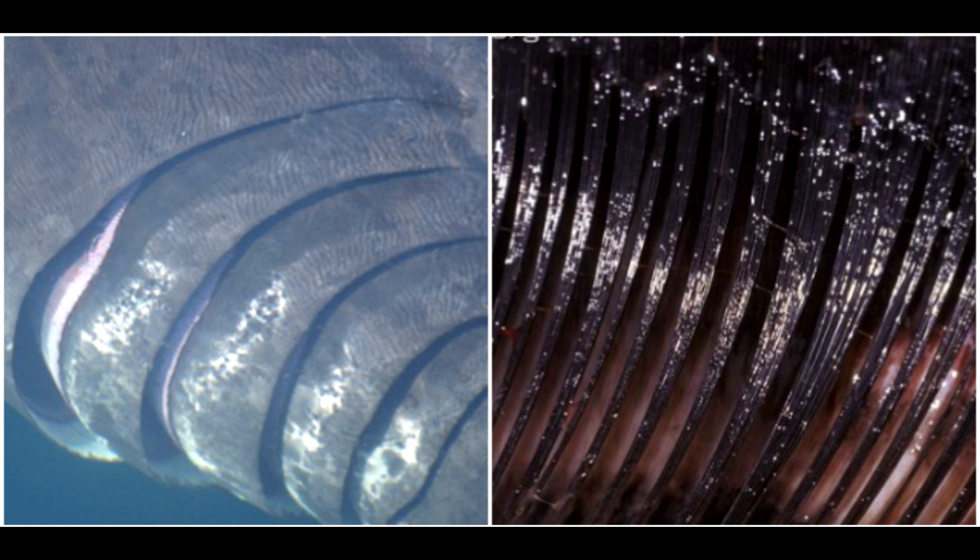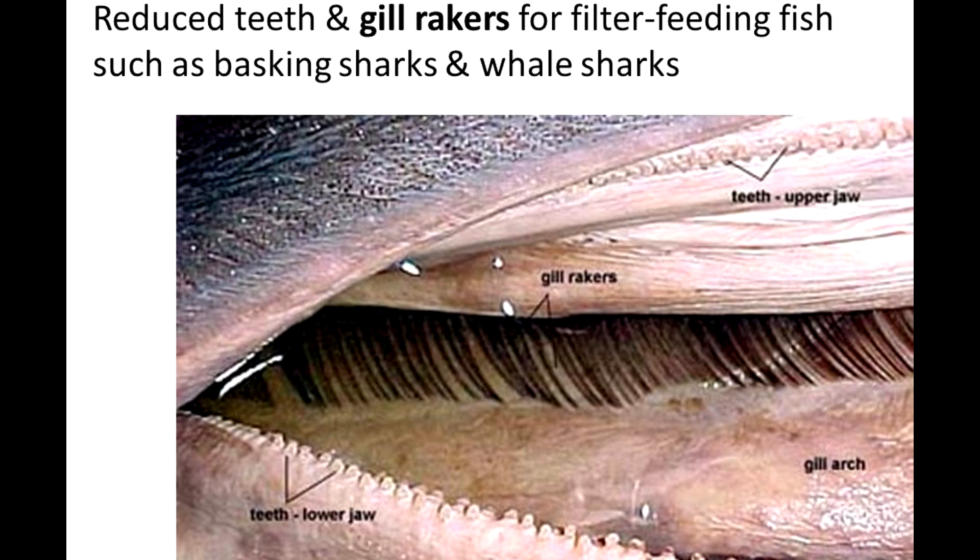The basking shark gill rakers are bristle-like structures made from the same material as their dermal denticles. The shark has thousands of these bristles, each measuring about 3 inches long.